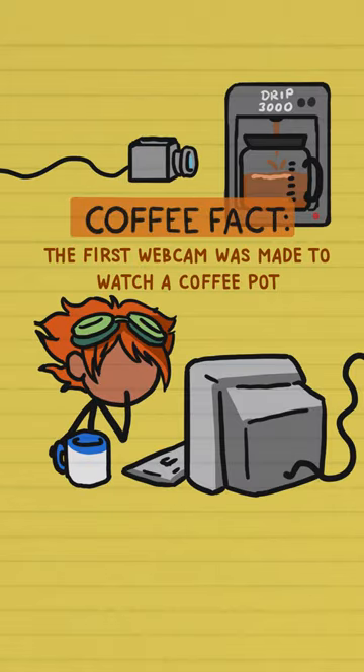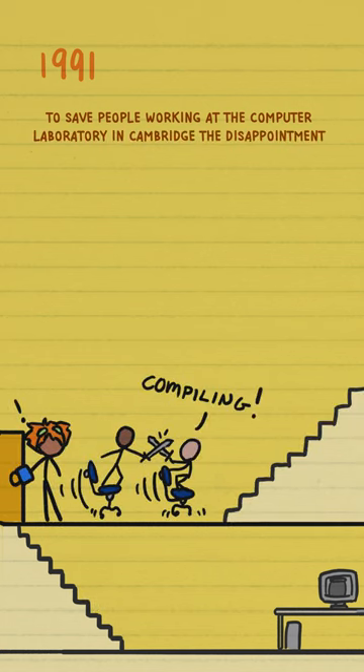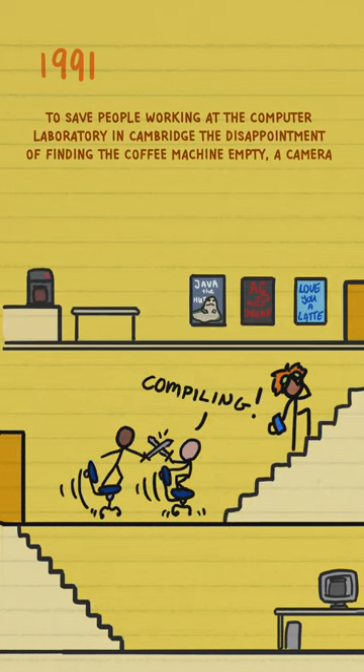Coffee fact! The first webcam was made to watch a coffee pot. To save people at the computer laboratory in Cambridge the disappointment of finding the coffee machine empty.